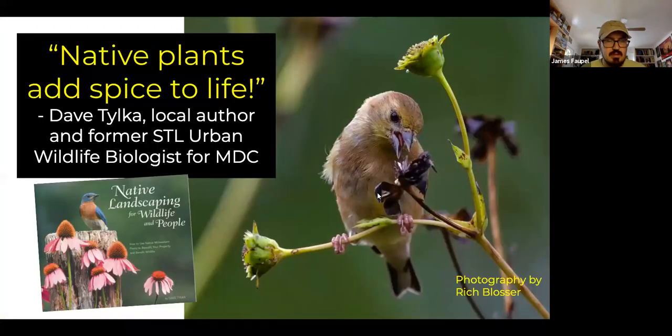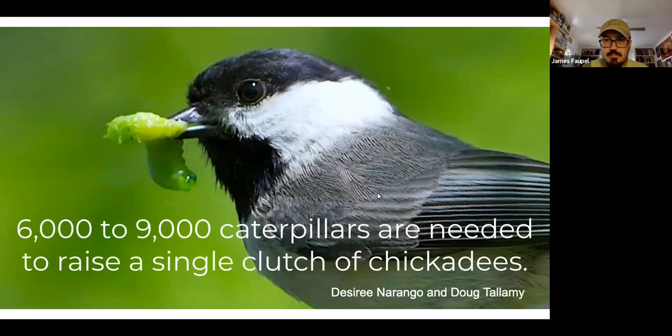Dave Tilka was an inspiration to me — one of my professors in school. One of his catchphrases for why we should be using native plants is that they add a spice to life. I highly recommend his book, Native Landscaping for Wildlife and People. It's a very good landscaping with native plants book for Missouri specifically. He used to work for MDC in St. Louis and wrote this book, produced by the Missouri Department of Conservation. It's no longer in print but you can still find it online.